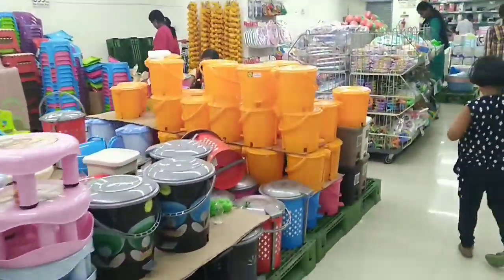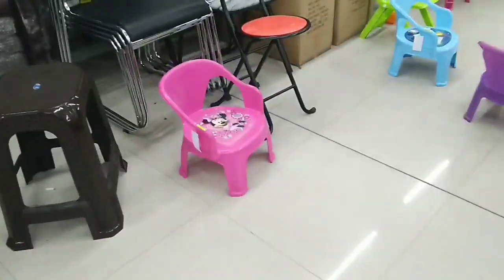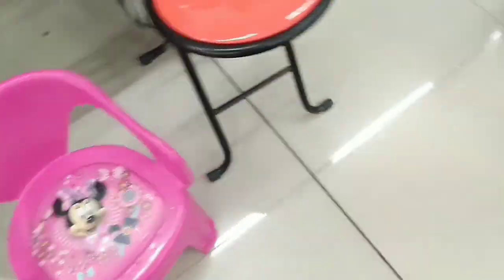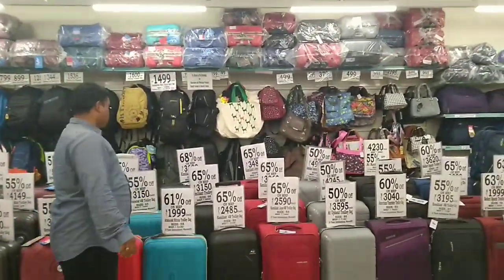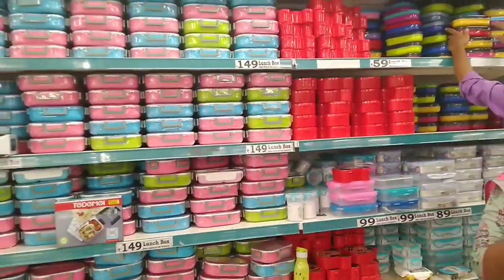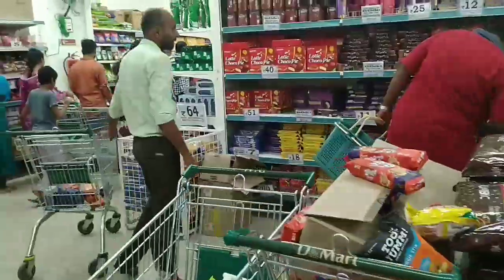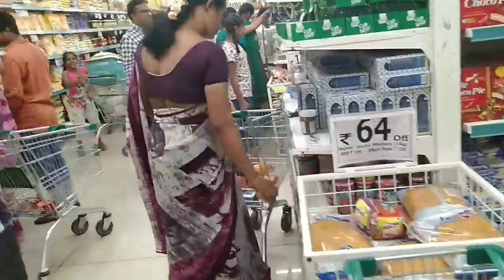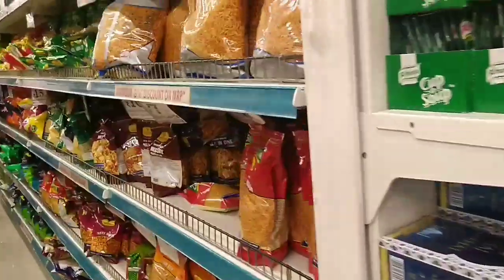If you compare prices, you can get up to 30% off. Here are dust bins and hangers at a reasonable rate. There are chairs related to kids, and lots of chairs. Here are bags and school-time items, lunch boxes, and separate sections with different types of lunch boxes.